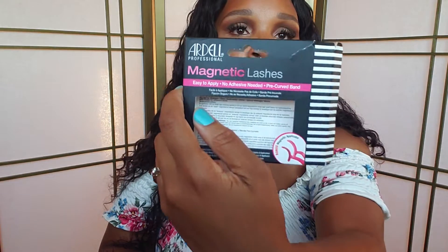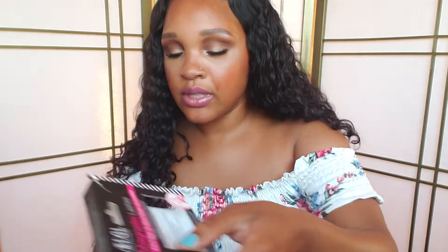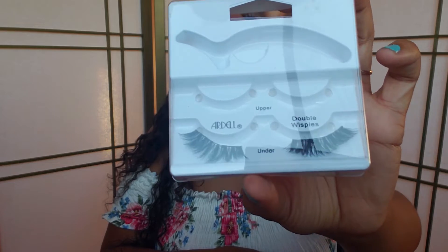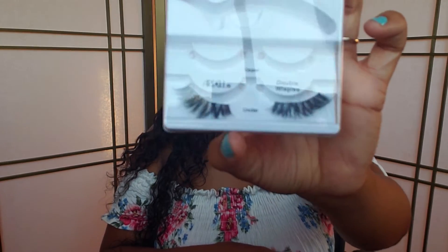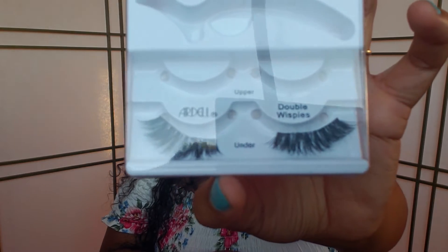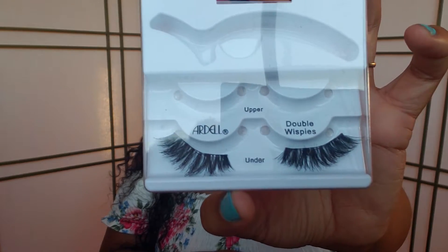The next ones are the Ardell Magnetic Lashes — the double wispy ones. These are really pretty. They're more dramatic, so if you're going out, I recommend these. They're more full, so if you're going somewhere, these are really nice to use.